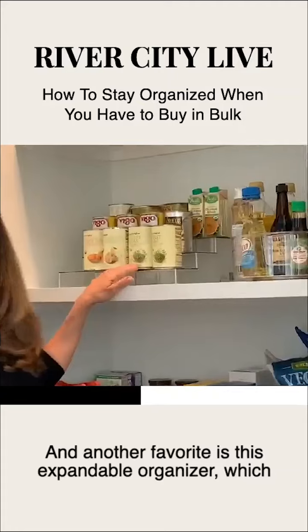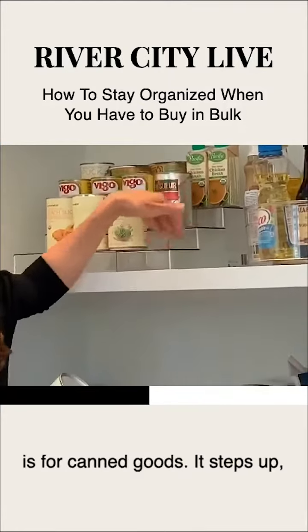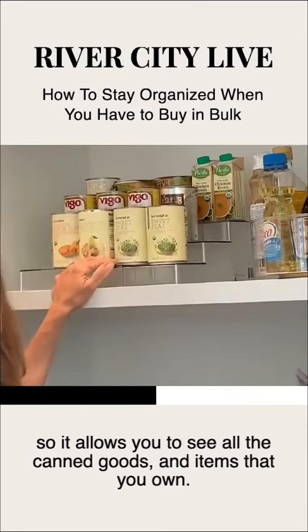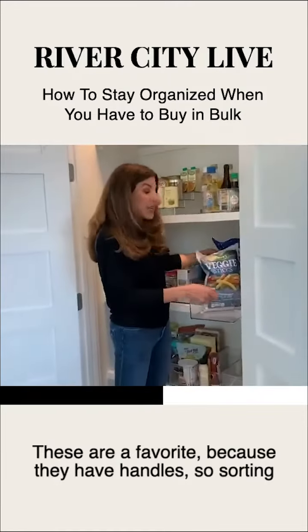Another favorite is this expandable organizer, which is for canned goods. It steps up, so it allows you to see all the canned goods and items that you own. These are a favorite because they have handles.